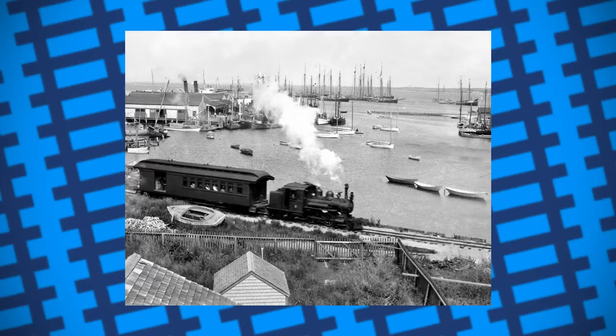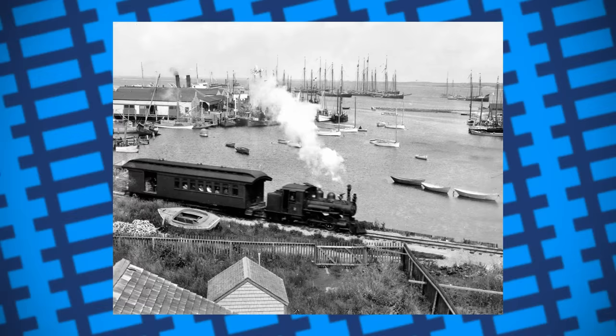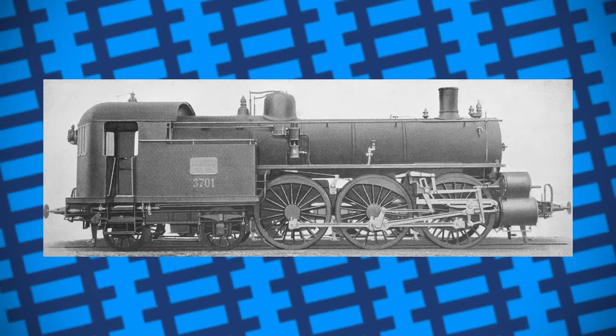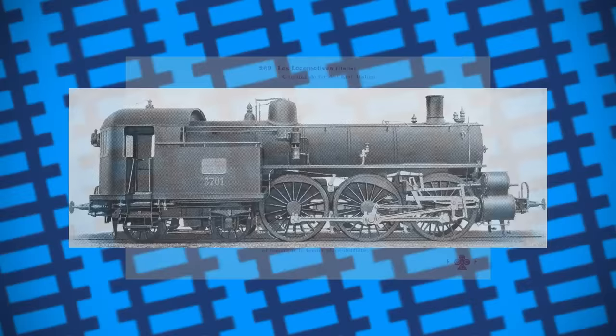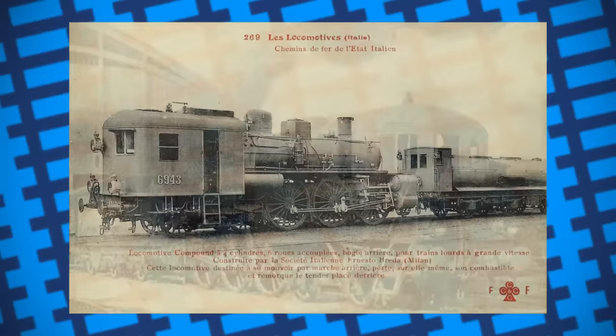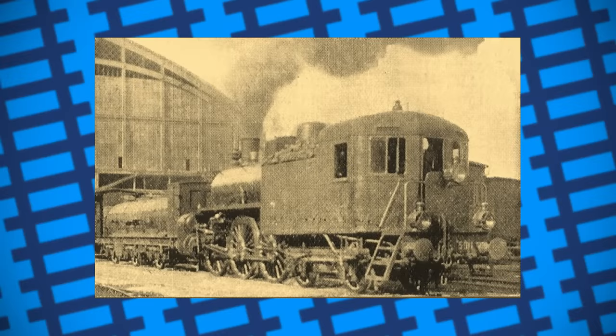Aside from tank engines, most attempts at a cab-fronted tender engine usually came with more complications than benefits. In Italy, between 1900 and 1906, 43 cab-forward engines were built to run passenger services along the Po Valley, earning the nickname of Mucca, the Italian word for cow. While they could hit speeds of up to 110 km/h, having the cab mounted at the front had little benefit over more conventional designs, especially as it limited the amount of coal the engine could carry, further limiting the engine's range. With no real benefit gained from having the cab at the front, no more were built, and by the late 1930s all had been withdrawn and scrapped.